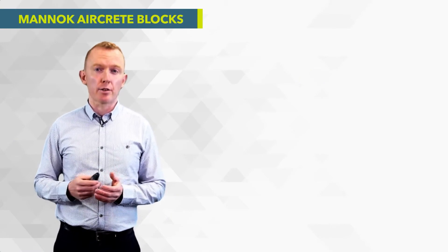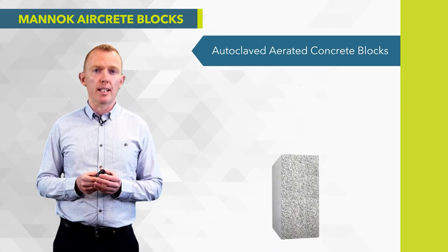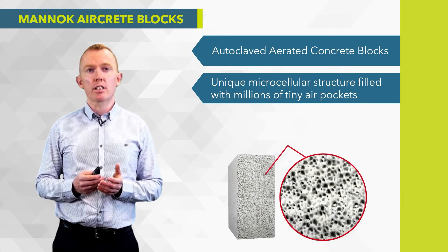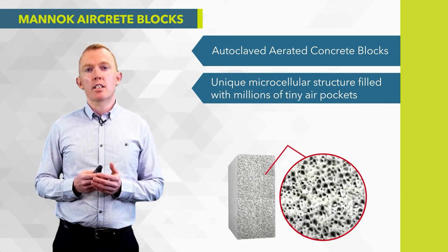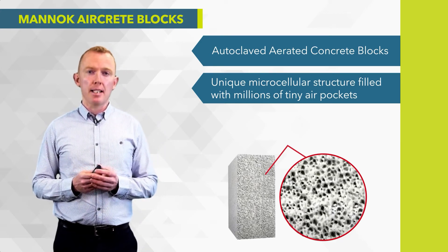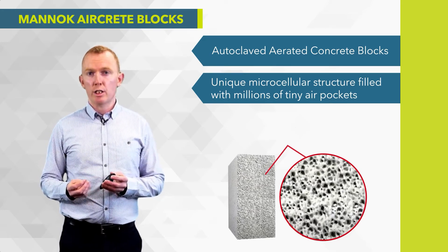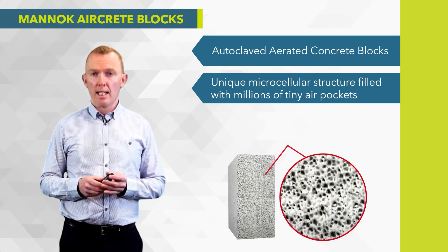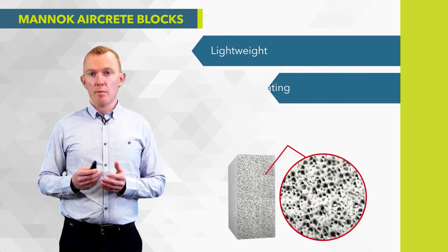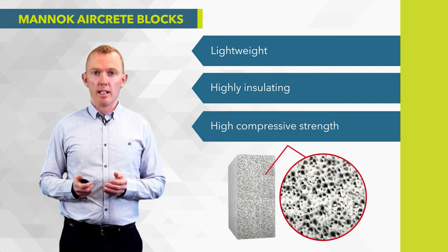Looking at the Manneke aircrete blocks — what are they and how are they made? Manneke aircrete blocks are autoclaved aerated concrete blocks. They have a unique microcellular structure filled with millions of tiny pockets of air. These air pockets are formed during manufacturing whereby a chemical reaction takes place between the aluminium and the lime in the mix. That chemical reaction gives off hydrogen gas which fills the mix with pockets of air, giving the block its lightweight and thermal properties.